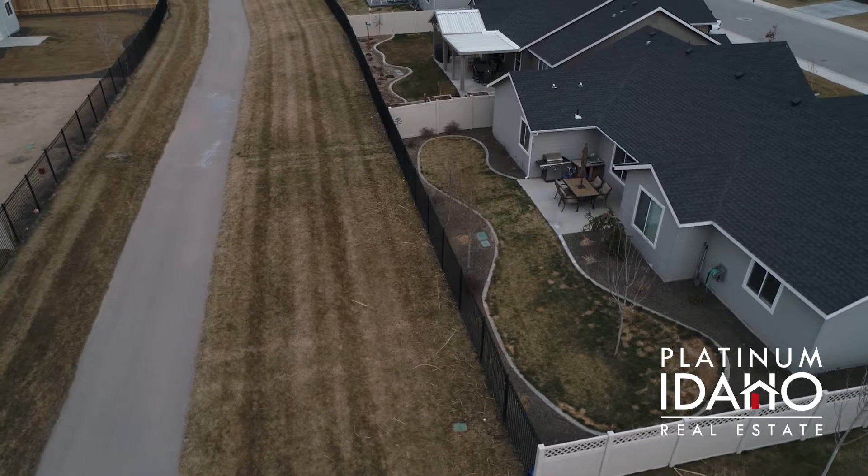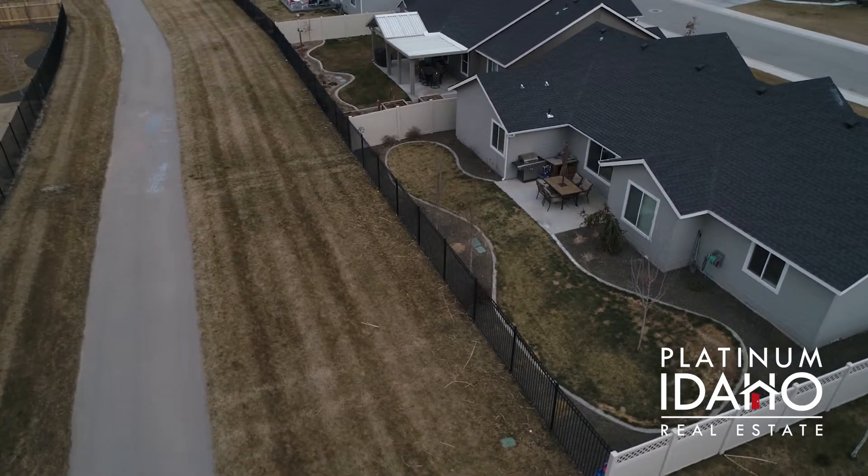The backyard is perfectly landscaped and awaits all those family and friends summer barbecues.